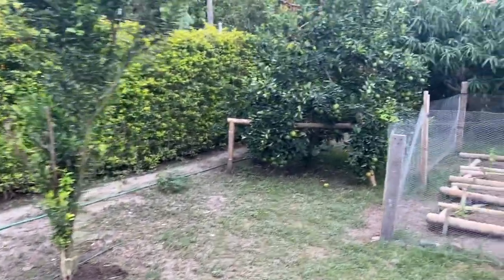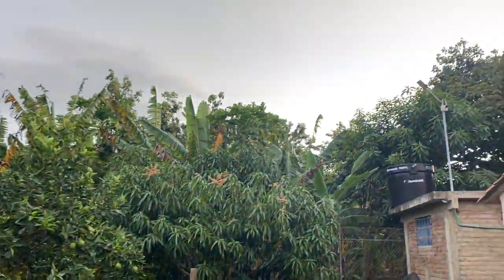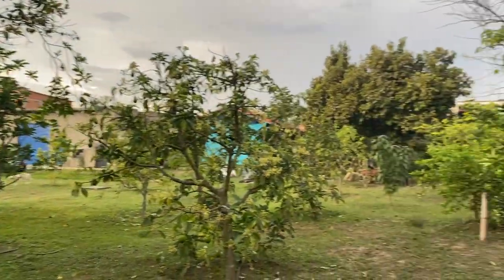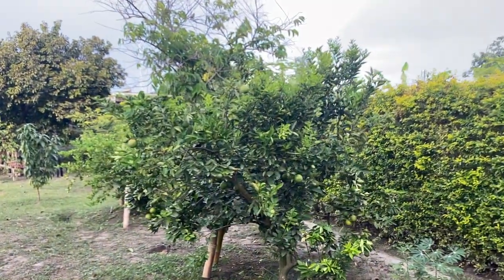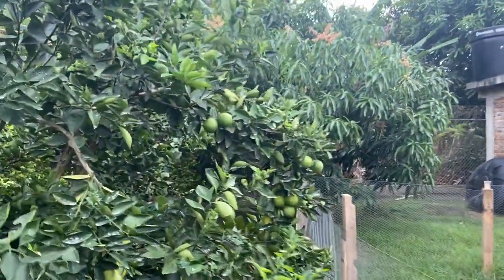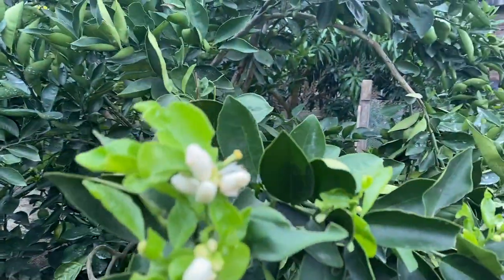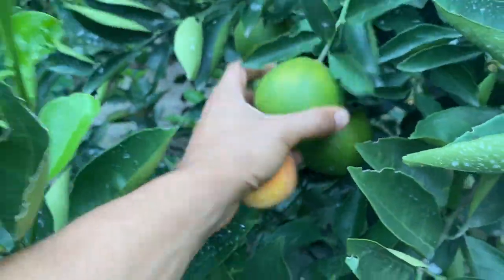That's where that's going to go. Out back here is an orange tree — this orange tree is always loaded and produces really good oranges.